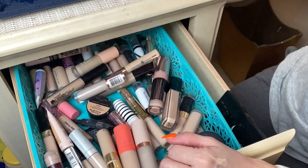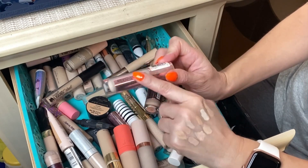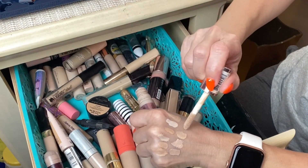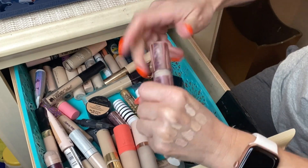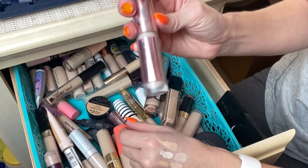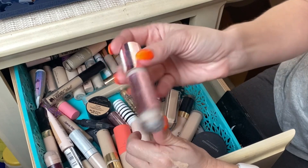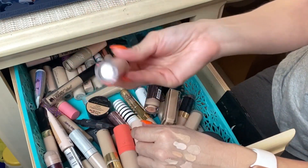Next is the Revolution Pro Conceal and Define, which people say is a dupe for Tarte Shape Tape. I don't think it's a dupe per se — it does offer great coverage, but I had better luck with Shape Tape. It's a fine concealer, but it's been in my stash for a while and I can always repurchase it. It's about eight dollars at Ulta. I use shade C1 and I'm going to discard this one.